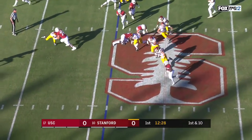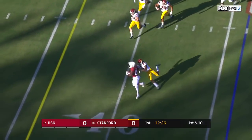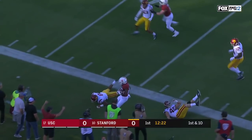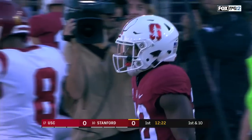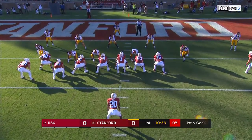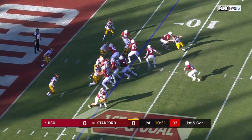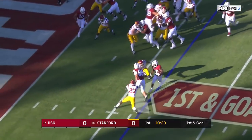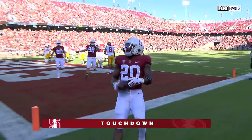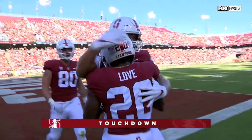First down and ten, they flip it to Love in space — Bryce Love. He steps out of a tackle inside the twenty, first down on a run of twenty-four. First down and goal for the Cardinal, here's Bryce Love bouncing to the left side — he'll take it, touchdown Stanford! Impressive opening drive for the Cardinal.